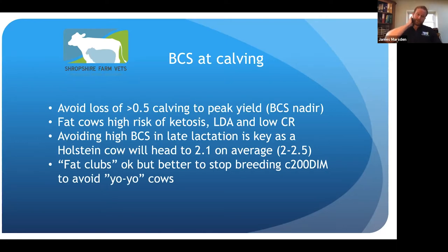Some farms will have fat clubs — they'll put far-off dry cows onto straw for three or four weeks to really reduce the energy content of the ration so they get trim, getting down to that two and a half to three body condition score by the time they come into the close-up group at three weeks off calving. But we're better to manage it by stopping breeding cows from about 200 days in milk if they're not in calf, except the really high-yielding cows which are working hard.